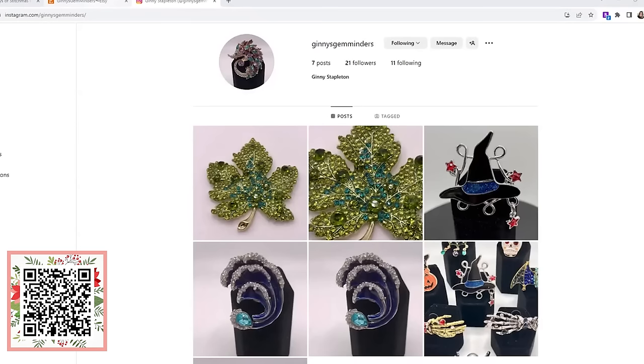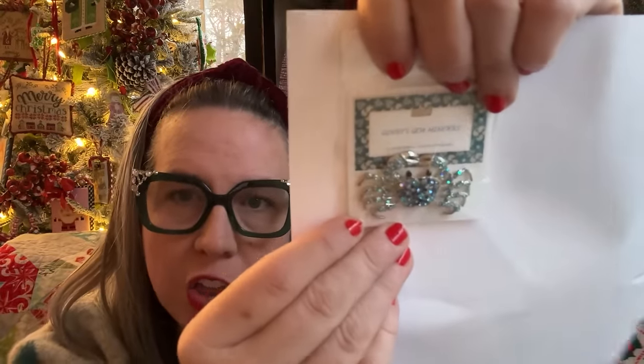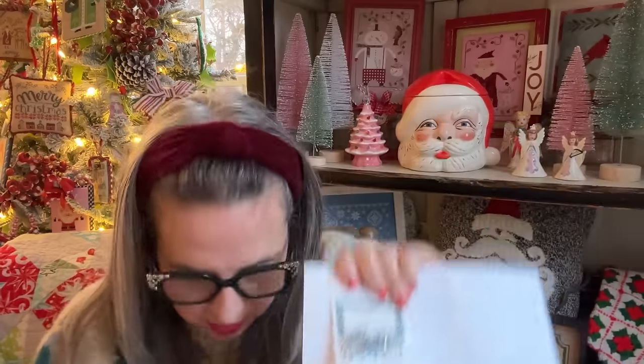Let me bring you back in person and show you some of the gorgeous needle minders Jenny shared with us. This is how they come — all wrapped lovely in this beautiful Tiffany blue paper with her little sticker and all the things. Inside it's a bag — there are two in each pocket. They're even prettier in person. Look at that blue crab — can you see the sparkle? So, so pretty.